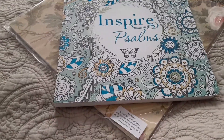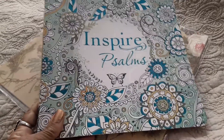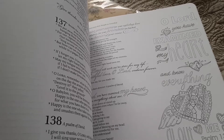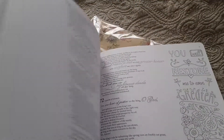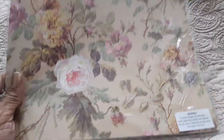Hi everyone, this is Daniella with Princess Pretty Much. I just posted an Instagram picture of my new coloring book — it is so nice and thick, has lots of pages, and it's called Inspire Psalms. On each page there is a Psalm; it goes all the way to 150, the last chapter of Psalms. It's a journaling coloring book and it is really nice. I can't wait to get started — I'm excited about this!